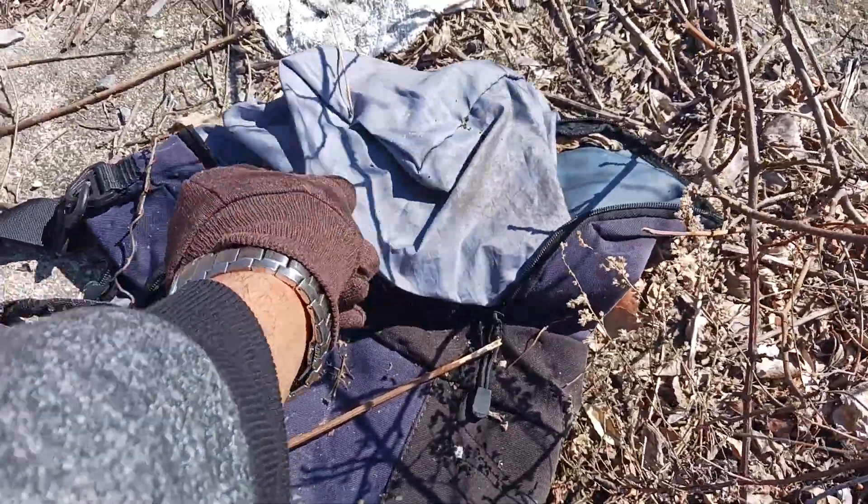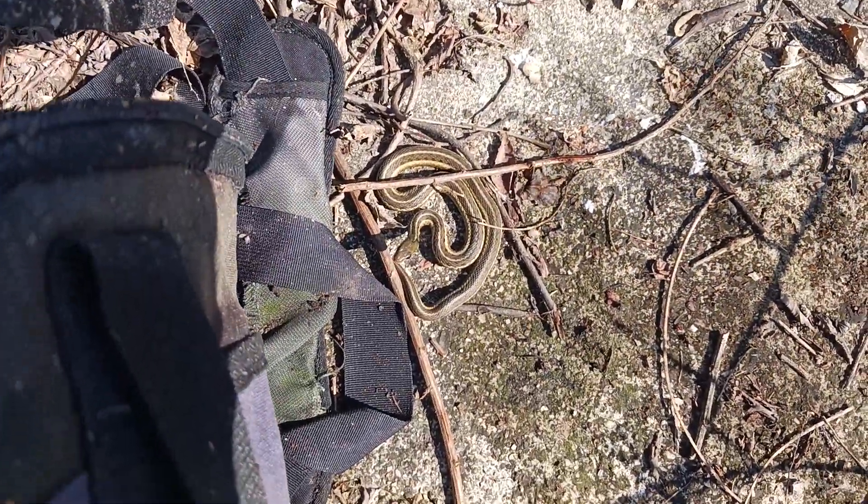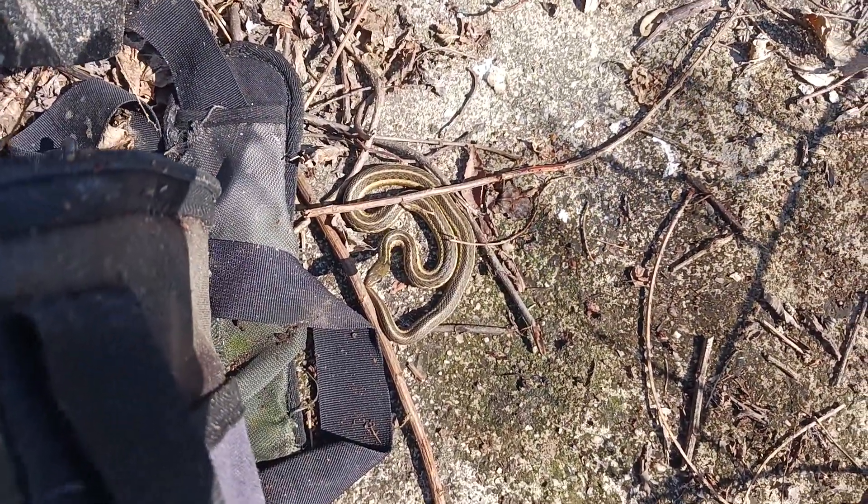Check out this garden snake under this thing right here — look at that, a beautiful one too! Look at that, check that out. That's dope.